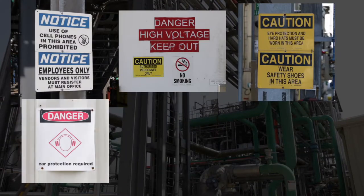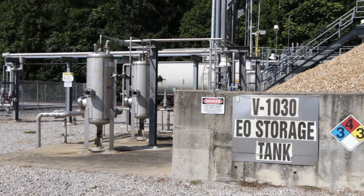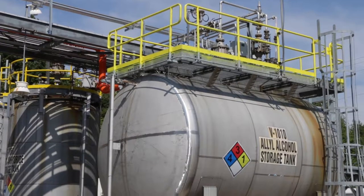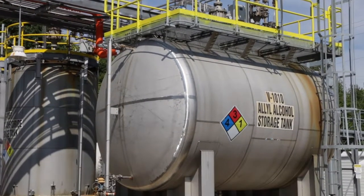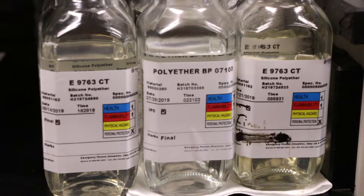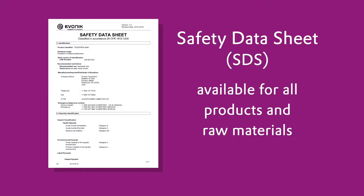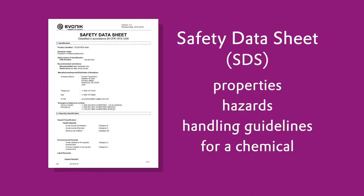Please read and follow instructions on all warning signs posted in the plant. Here at Hopewell, many of the chemicals used in our processes are hazardous and may be flammable, toxic, reactive or corrosive. All containers in the plant are labeled with the name of the contents and its hazards. A safety data sheet or SDS is available for all products and raw materials. The safety data sheets contain information on the properties, hazards and handling guidelines for a particular chemical.